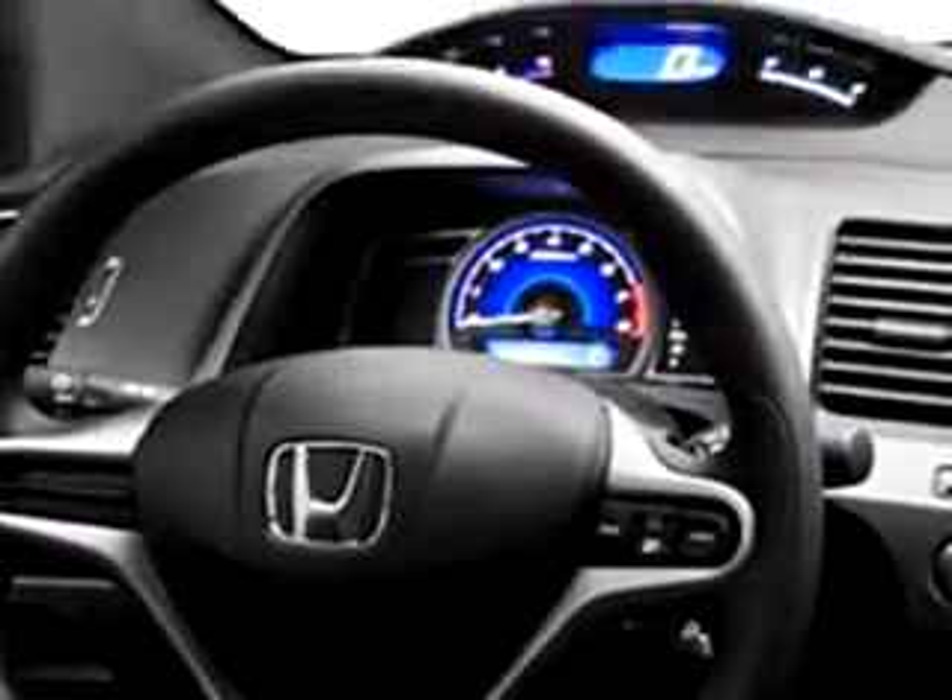Enjoy the drive and have peace of mind in this 2010 Honda Civic LX. See us at Delray Honda today.